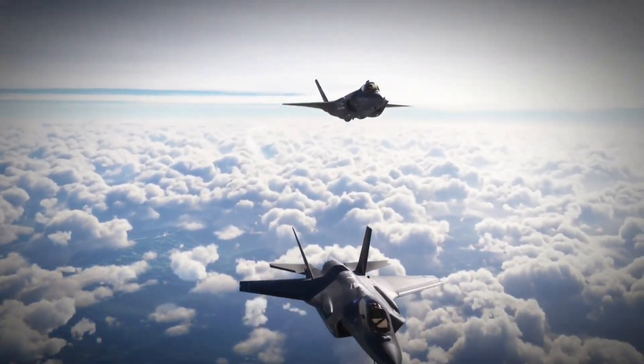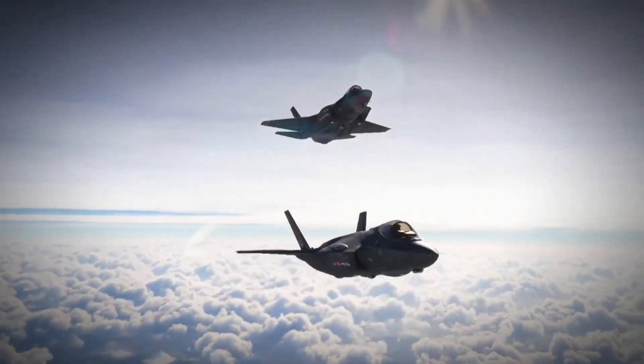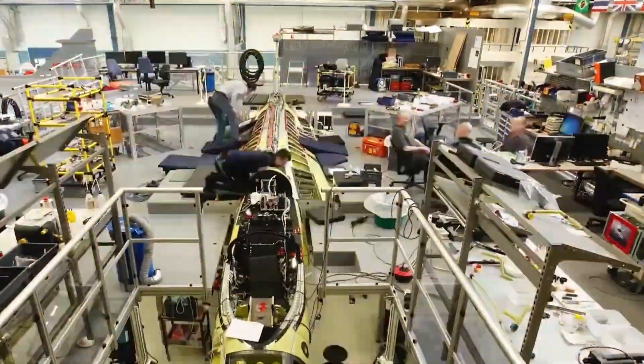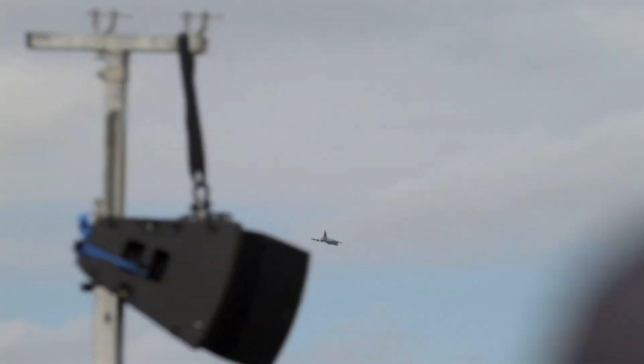So yes, the F-35 may be a technological titan, but the Gripen is a scrappy, flexible, and deadly smart alternative that delivers 80% of the capability for a fraction of the cost.